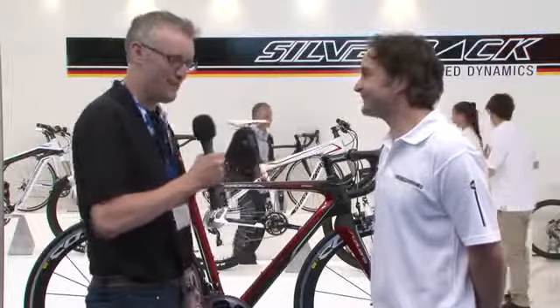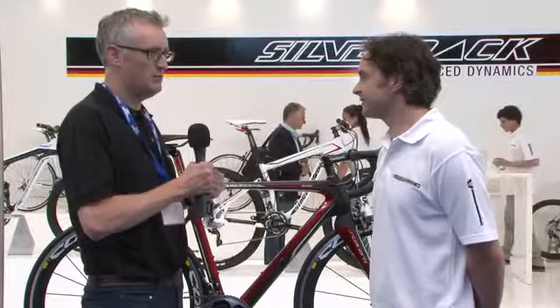I'm here with Raoul de Villiers and we're going to look at a couple of the key bikes in the 2013 Silverback range and also talk a little bit about the brand. Raoul, how are you? Good, and yourself Robert? Very good. First up, Silverback is probably a brand that people might not be familiar with — could you give us a little bit of background?